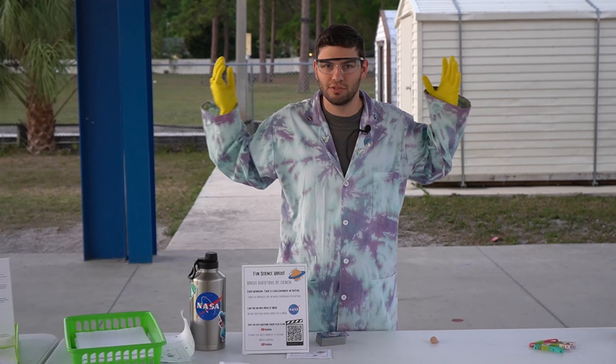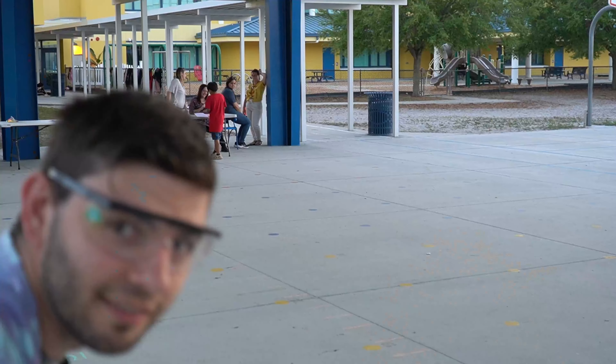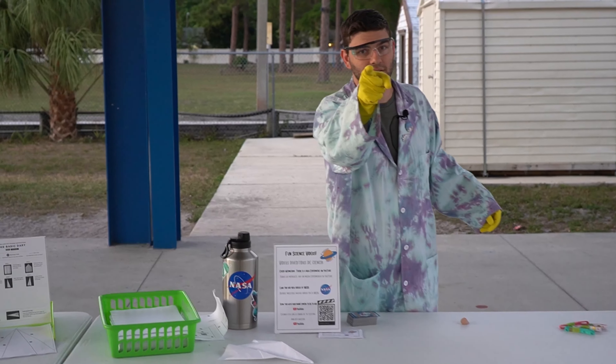Hey kids, Professor Marbles here. Today we're doing a paper airplane throwing contest. The rules are simple: step on up, fold an airplane, go to the measuring tape, throw it, and see how far you throw. What have you got? Let's find out.